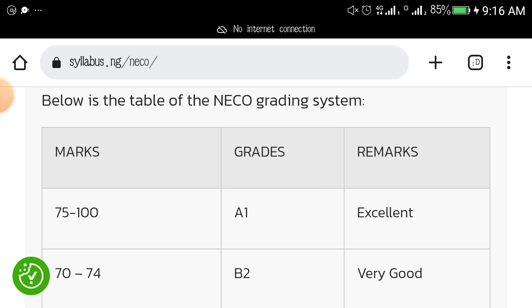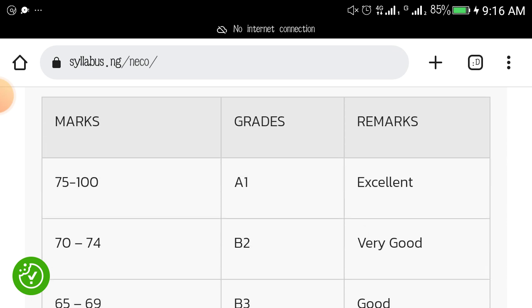Now, every subject is overall 100% — 100 max — whether it's a subject that has just OBJ and theory, or whether it's a subject that has OBJ, theory, and practical. They have a way of making everything harmonize at 100. Any student in any subject who scores between 75 and 100 will get A1. This is what NECO calls excellent.